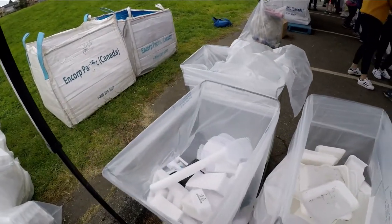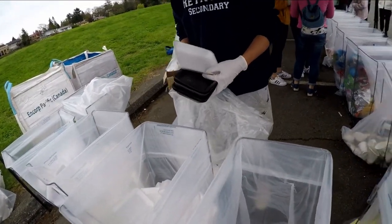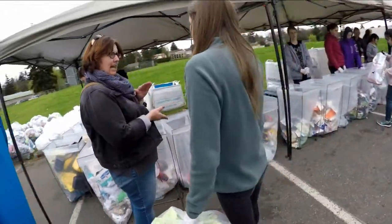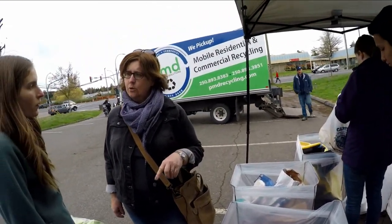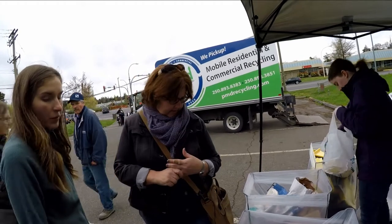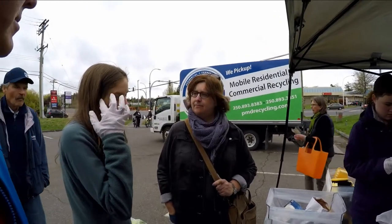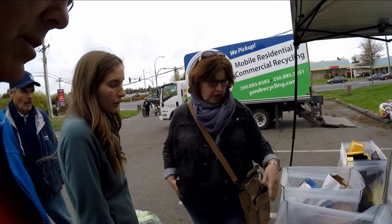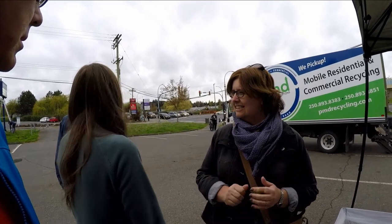Styrofoam is separated into coloured and non-coloured. Coffee cups have a very, very thin micro-coating of plastic on the inside — that's why they can't go in the regular blue box. The milk containers — some are waxed and some are plastic-lined — they can be recycled separately here.